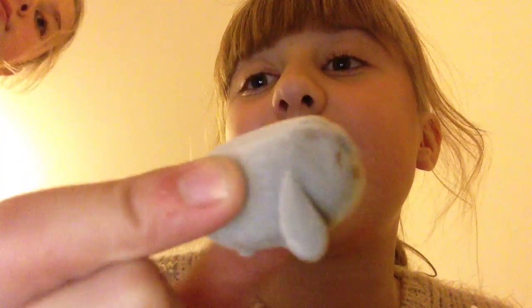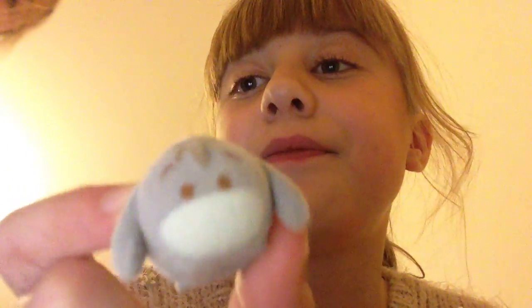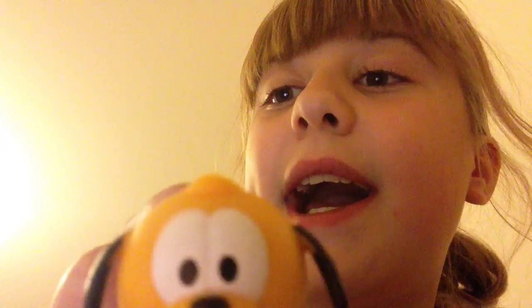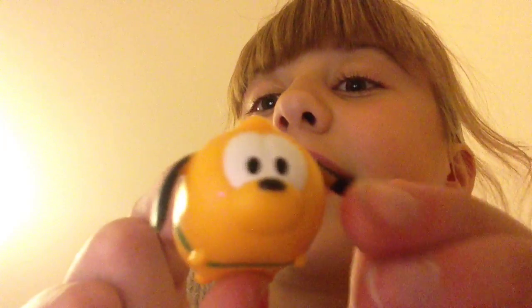Next we've got Eeyore, which is a fluffy one — can you see it's a bit fluffy? This is baby Eeyore. Then we have Anna from Frozen wearing her little outfit. Then we have Pluto from Mickey Mouse Clubhouse — he's got his little green collar and he's nice and cute, he's got little ears.